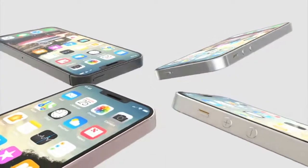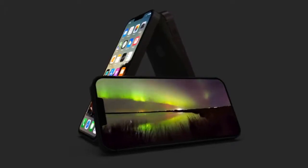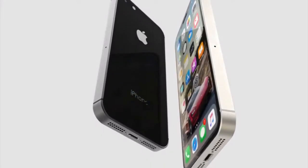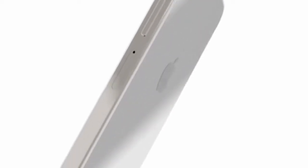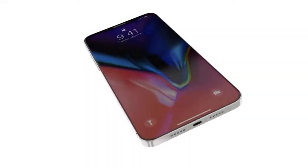Speaking of expensive components, there is a dual camera on the back of this supposed iPhone SE 2. First, the dual camera from the iPhone X or even the iPhone 8 Plus is very expensive. Second, it requires 3GB of RAM. And third, is Apple really going to release an entry-level iPhone with a dual camera when the iPhone 8 doesn't even have one? No way!